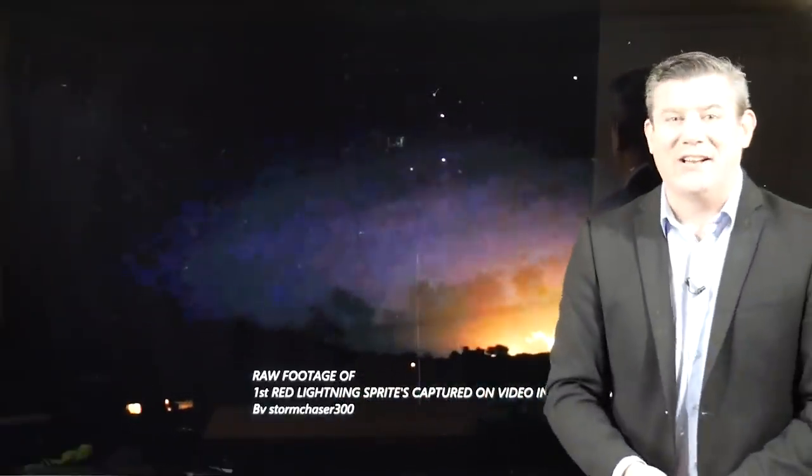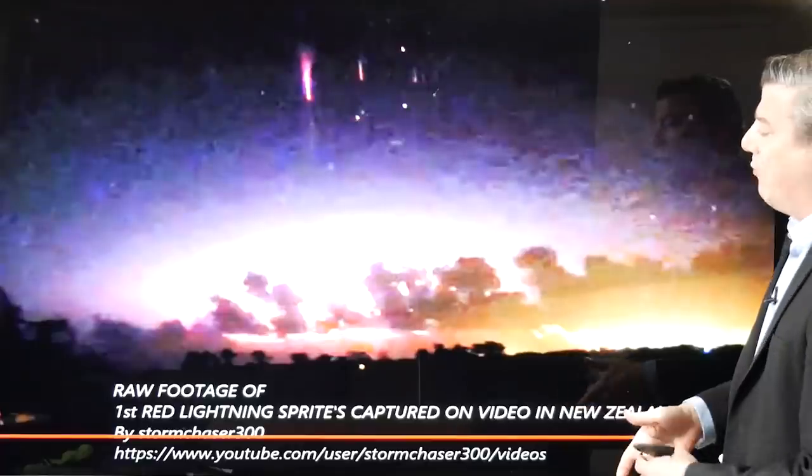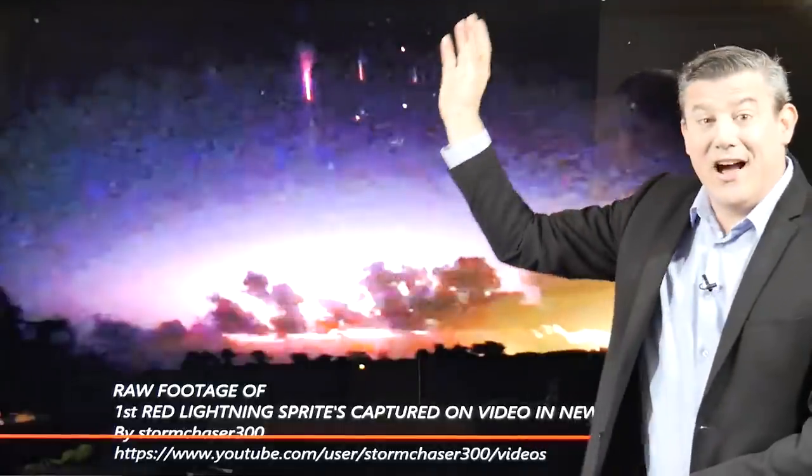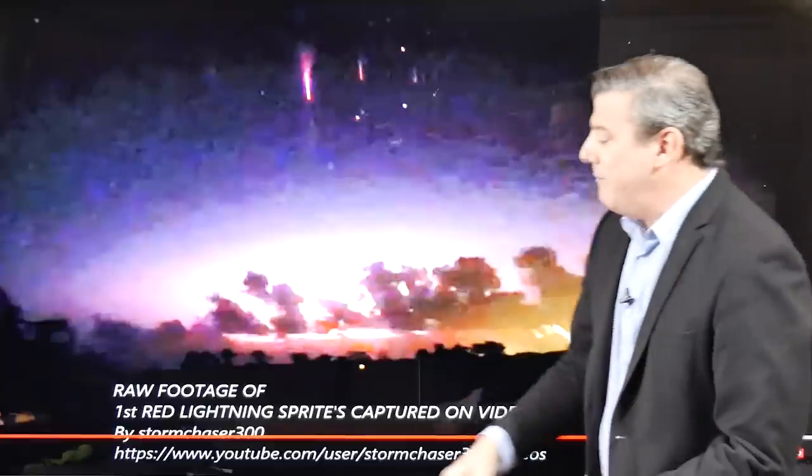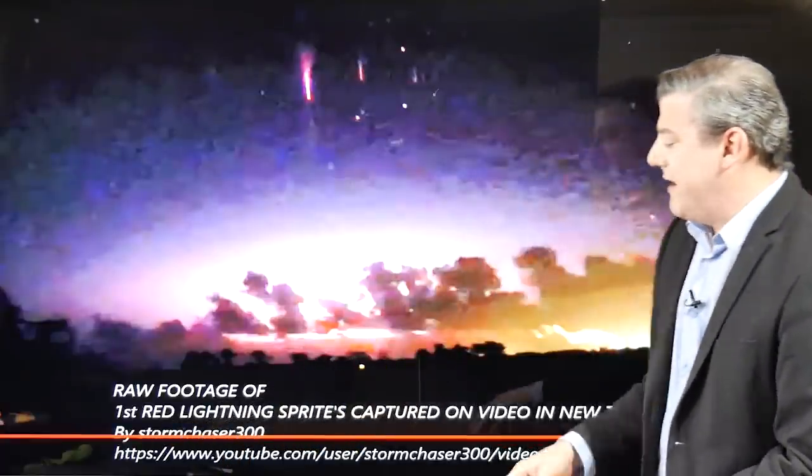These may be the first ever red lightning sprites captured on video in New Zealand — that's the claim. You'll see them high up in the atmosphere; notice the thunderstorm clouds are down low compared to these flashes. They are electrical discharges occurring high up in the atmosphere. The second one is a little more obvious — you can see the electrical discharge that's about 80 kilometers above sea level, well above the earth.